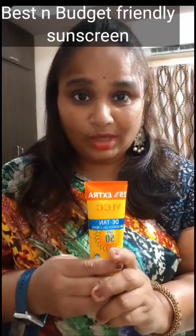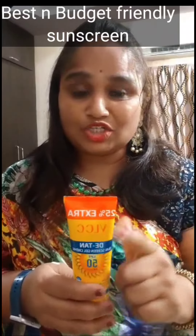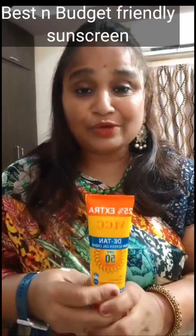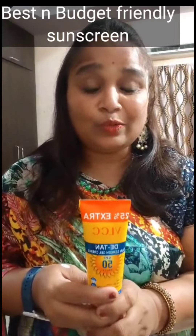This is not at all a paid promotion — this is my personal use. I would suggest you to use your sunscreen. If you are looking for a sunscreen, this will definitely work.